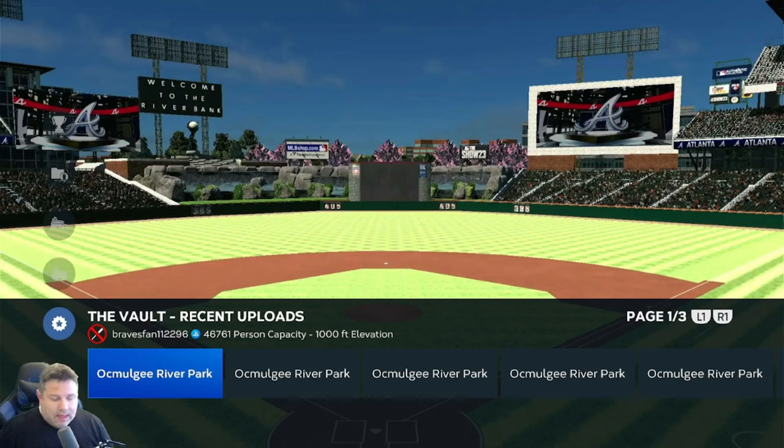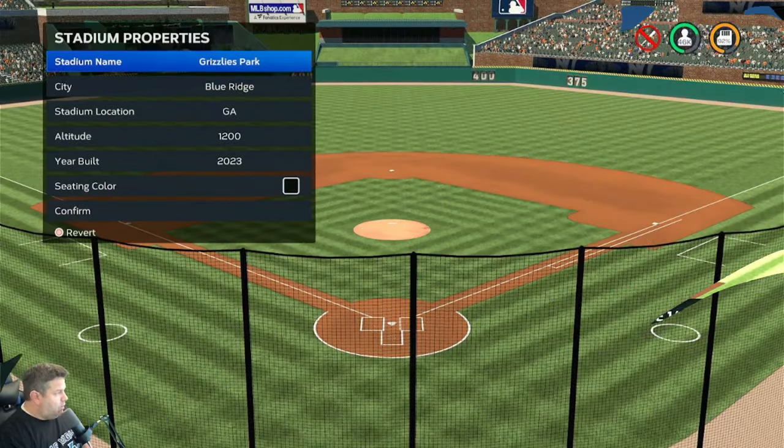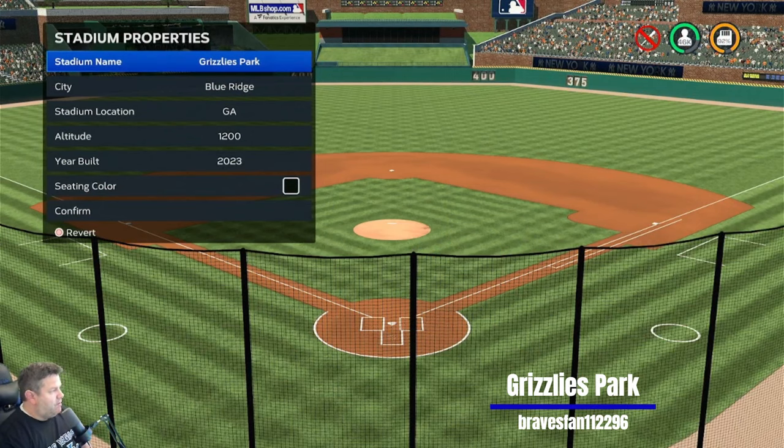We might also see one or two final 23 stadiums, but if I can access them in the 24 game, I'll show them from there. So let's not waste any more time. Let's get right into some stadiums from Braves fan 1-1-2-2-9-6. You may remember this park from an extravaganza video not too long ago. This is Grizzlies Park.